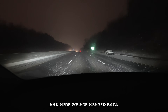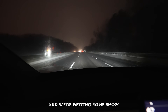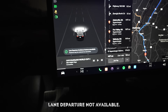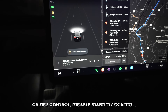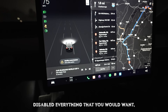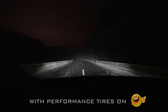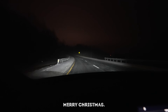Headed back up a mountain towards Chattanooga and we're getting some snow. We've got a ton of system faults now for no apparent reason: lane departure not available, cruise control disabled, stability control disabled, automatic emergency braking disabled - everything you would want and need going up a mountain. So now we're in a full-blown snowstorm with all of these system faults. Merry Christmas.